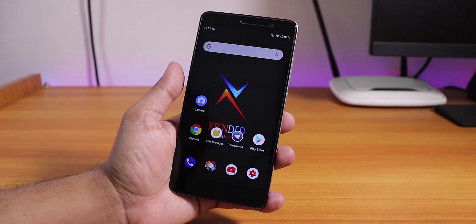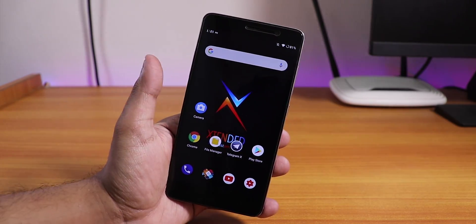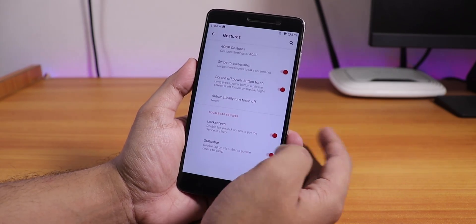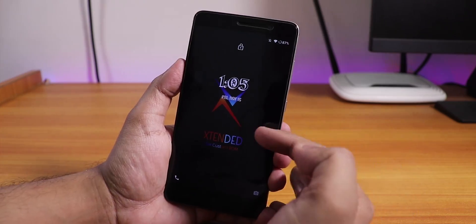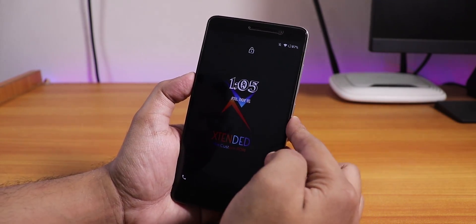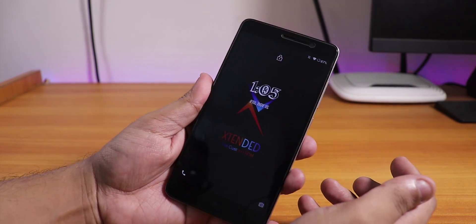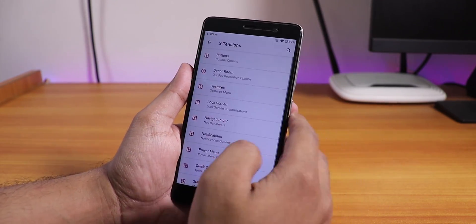There is a known bug that you cannot record 4K videos. As this is an early Android 10 ROM, I would take it. We also have lock screen and status bar double-tap to sleep, which works fine. This is how the lock screen looks — we have the time, then the date, and you can change the fonts. The lock screen wallpaper is the Extended custom ROM default, and the unlock animation looks pretty cool.